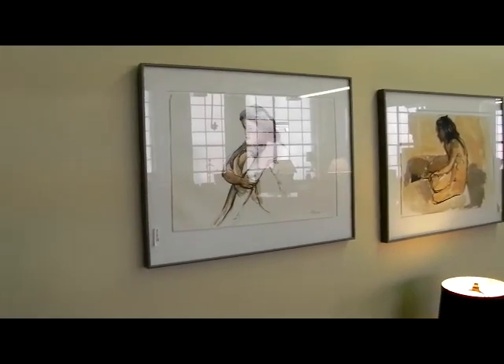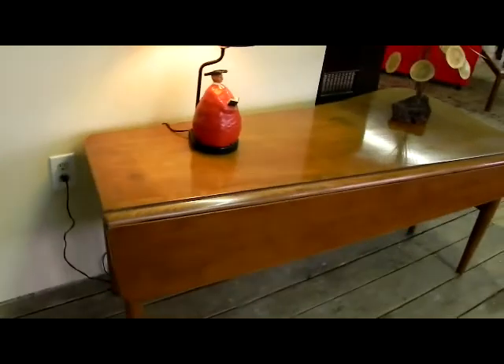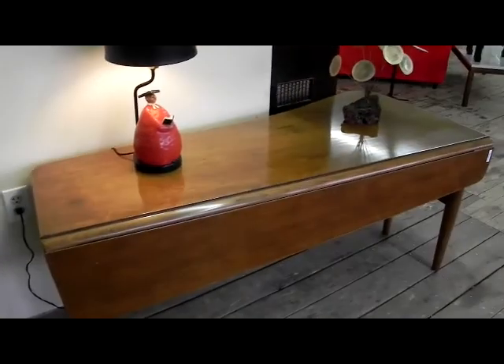We have a lot of really wonderful art — these are watercolor nudes — and some great mid-century designer furniture.